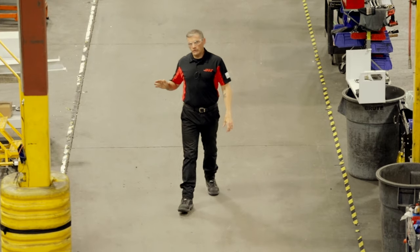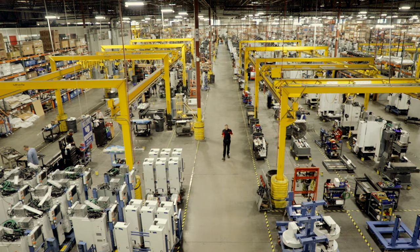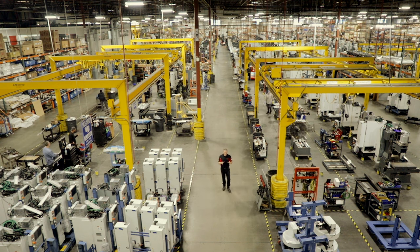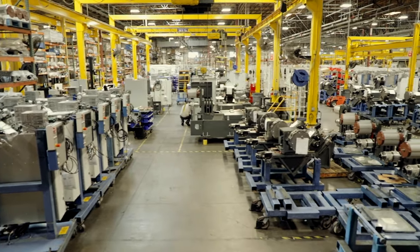On this production line right here, we build our small and medium VMCs, and then we ship them to machine shops and manufacturers on every continent. As one of the world's leading machine tool builders, this factory stays very busy. I'd like to show you how we get it done, and why your next machine should be a Haas.